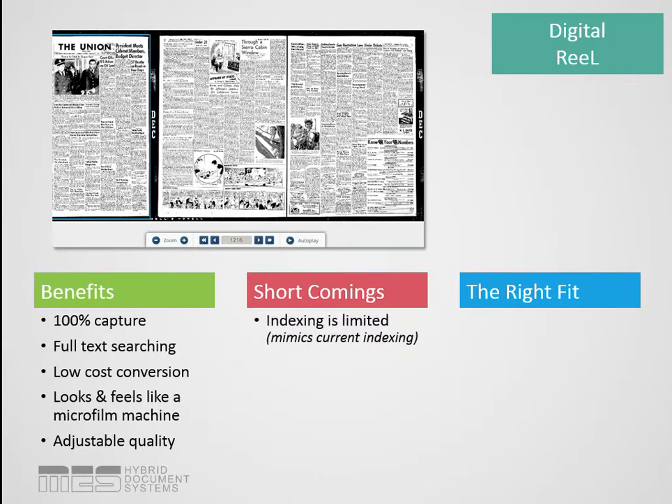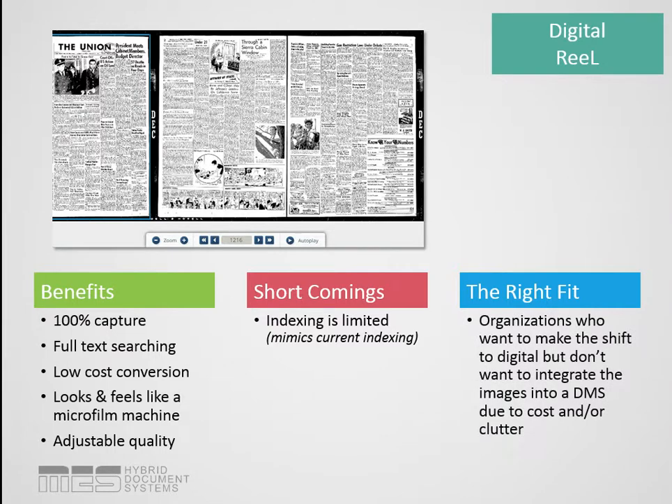The only real shortcoming to Digital Reel is that indexing is a little limited. You have the full-text searching, which helps, but where it's limited is that — looking at newspapers as an example — we don't index down to March 17, 1973. We index that this roll contains all of 1973 newspapers. So you open up that roll and scroll through until you come to March, the same way you're doing it now. The right fit for this is people who want to shift to a digital system and move away from film entirely, but don't want to integrate images into a document management system because these are historical records that aren't referenced often.